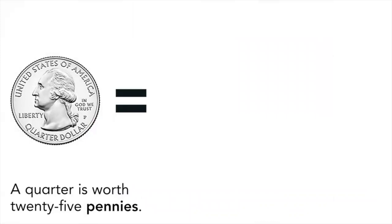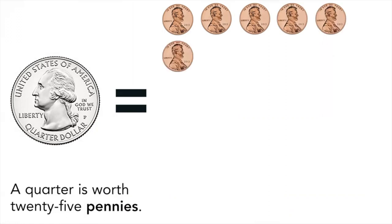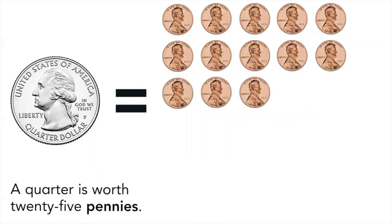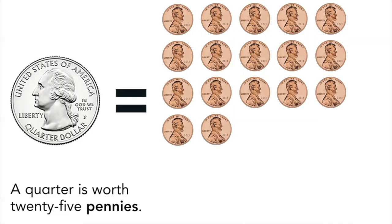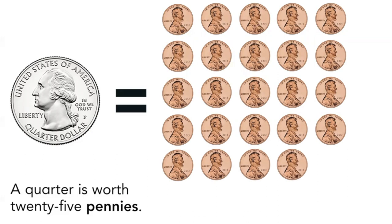A quarter is worth 25 pennies. 1, 2, 3, 4, 5, 6, 7, 8, 9, 10, 11, 12, 13, 14, 15, 16, 17, 18, 19, 20, 21, 22, 23, 24, 25 pennies.